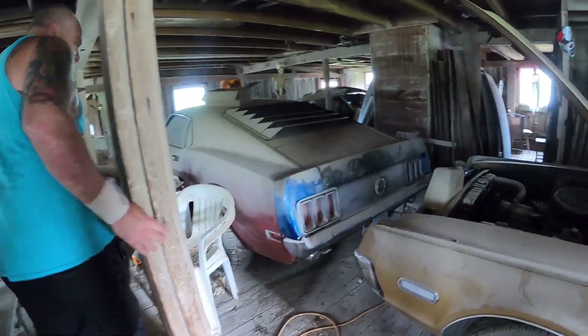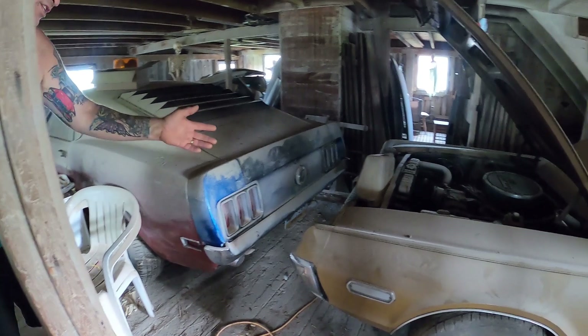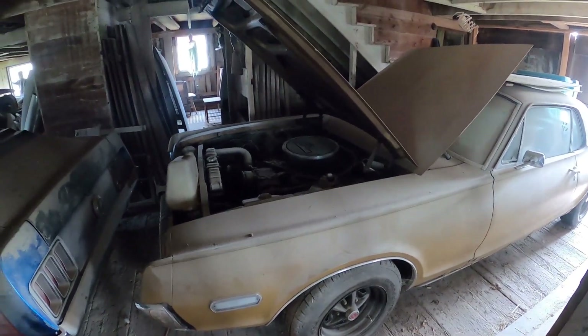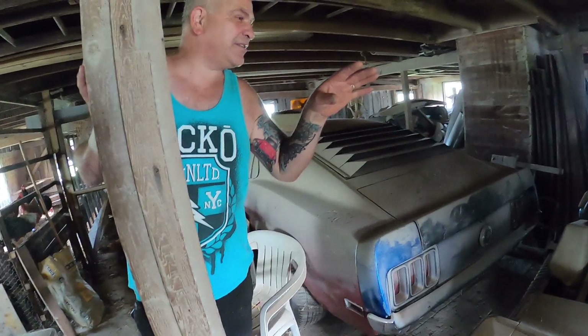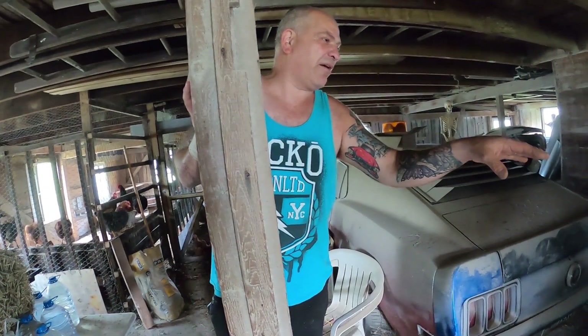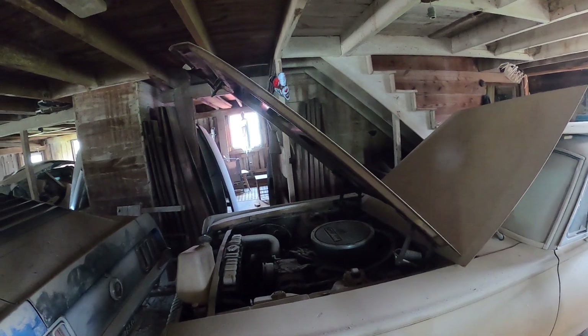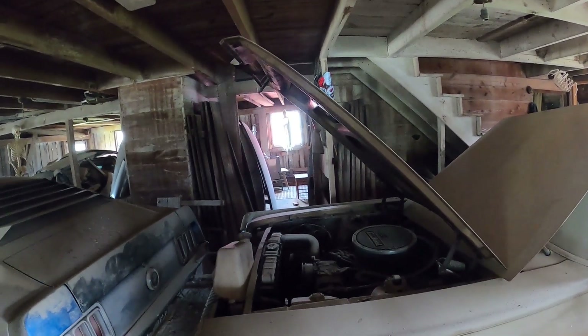These cars with hideaways... this is a '68 with AC and power disc brakes. It's kind of unusual because it's not an XR7, but it has a factory four-barrel. So somebody put the right things in the right boxes — they wanted these options but didn't want the XR7, yet got all the options of the XR7.